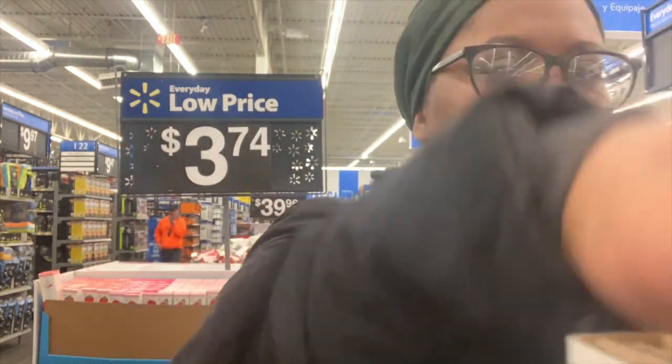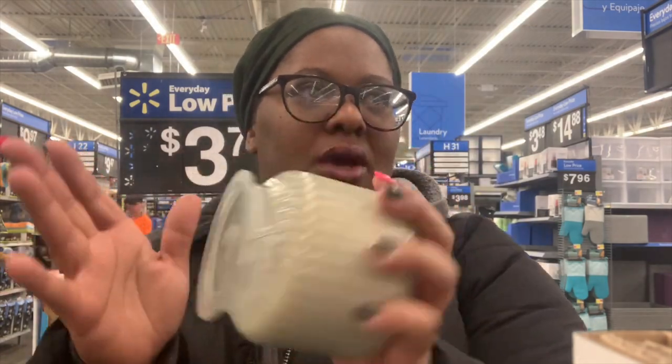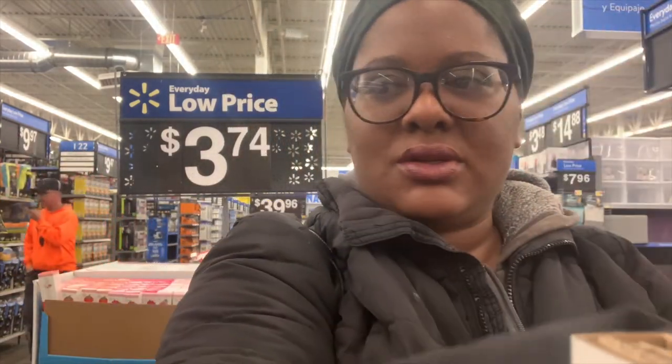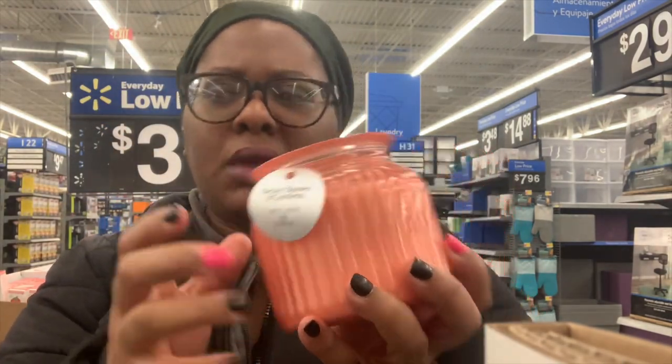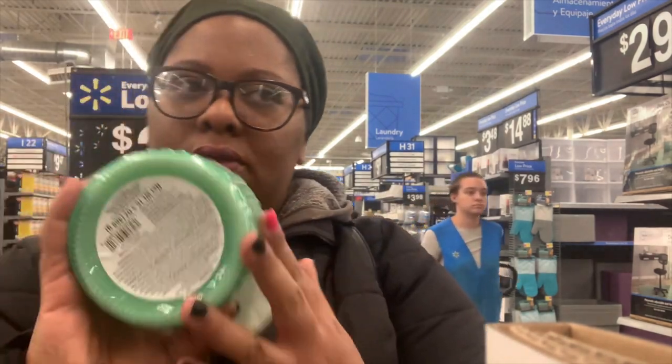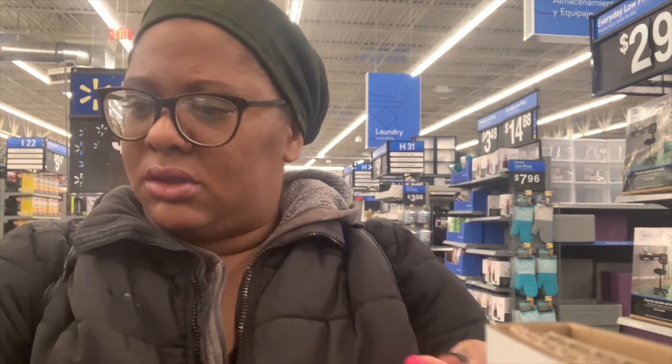I'm getting in the camera — I gotta do a smell test. I see some new candles here at Walmart. The packaging is nice, I love that the candle face is ribbed. This candle right here smells good — I would get this one. Let me smell some more of these candles. This one is a light scent but they're okay.